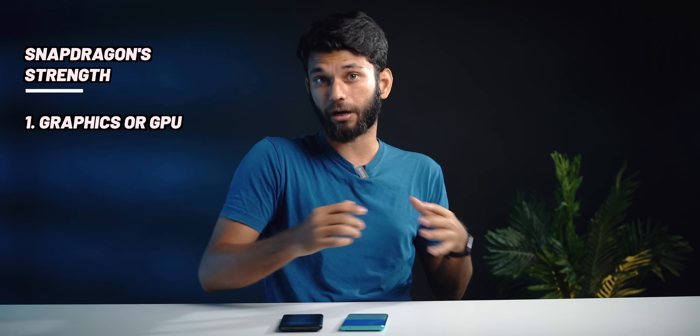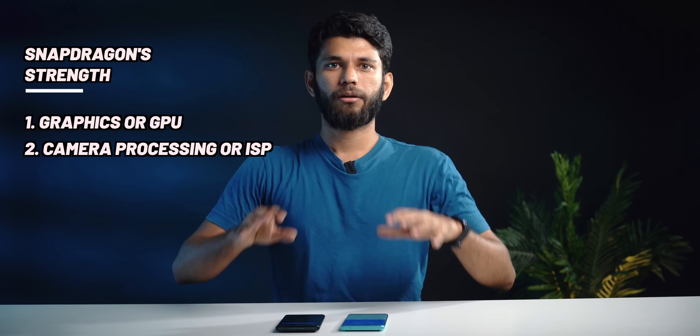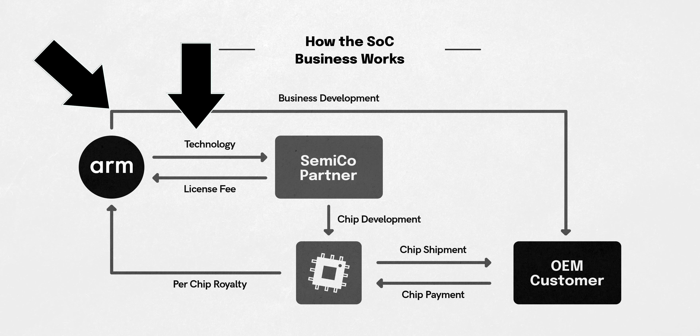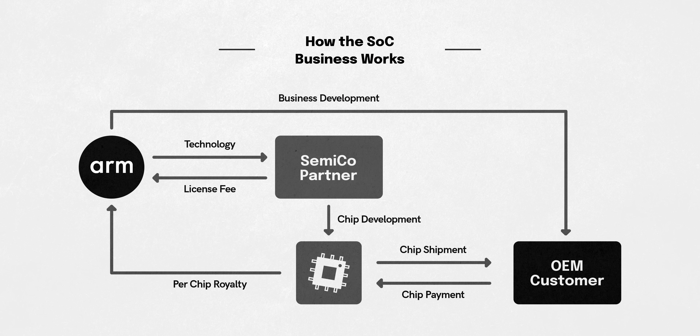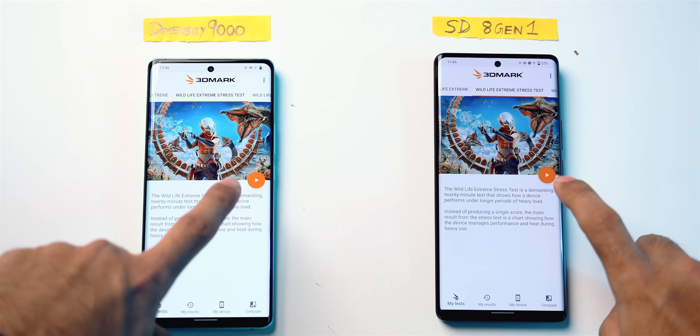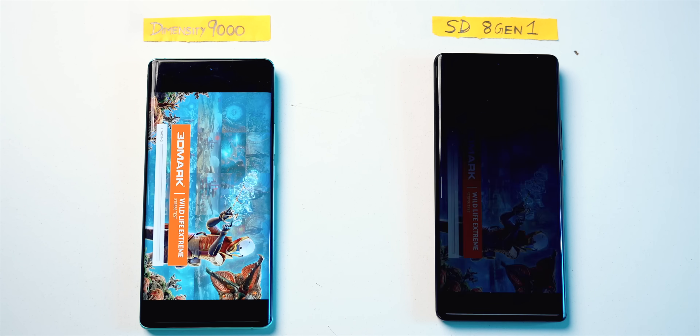Before we jump to conclusions, two things where Snapdragon is generally better than the competition: number one, graphics or GPU; number two, camera processing or ISP. Now, Arm is the company which licenses SoC or processor designs to Apple, Qualcomm, Samsung for Exynos, and MediaTek. Companies are free to make changes to this SoC as per their own requirements. Snapdragon uses their own customized Adreno GPU versus Arm's Mali GPU in Dimensity 9000. To check this, we ran a 3DMark benchmark which checks only the graphic performance of both phones.